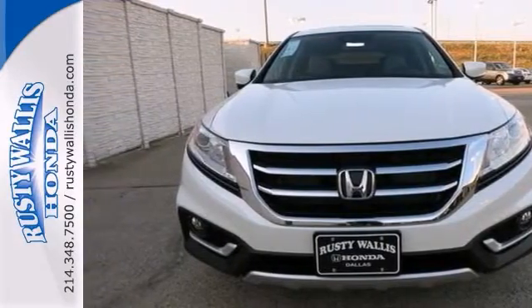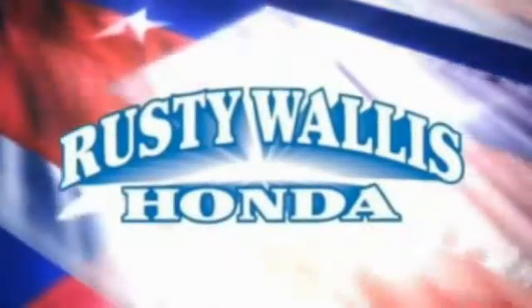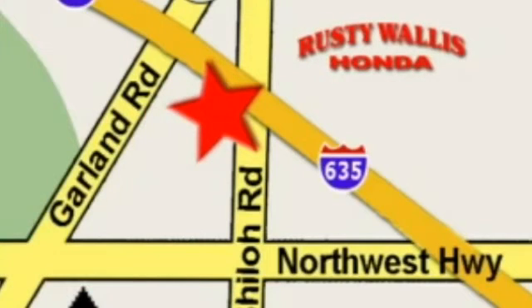Come in for a test drive. At Rusty Wallace Honda, our primary goal is to satisfy our customers. Stop in today. We're easy to find just off I-635 at Shiloh Road.